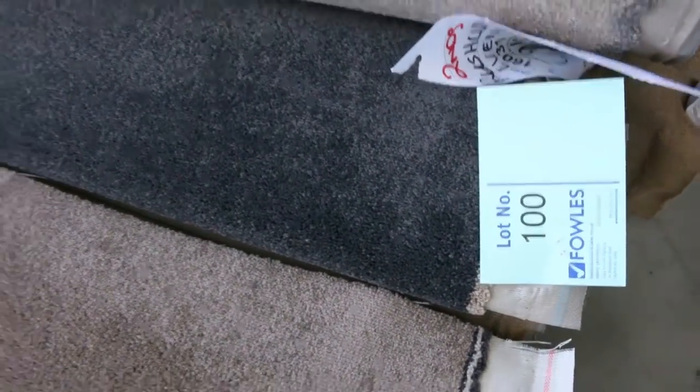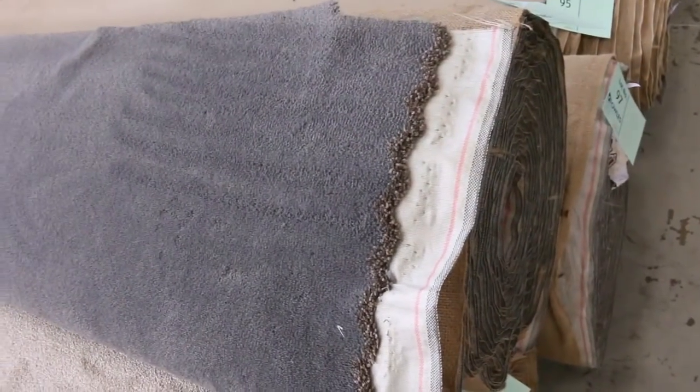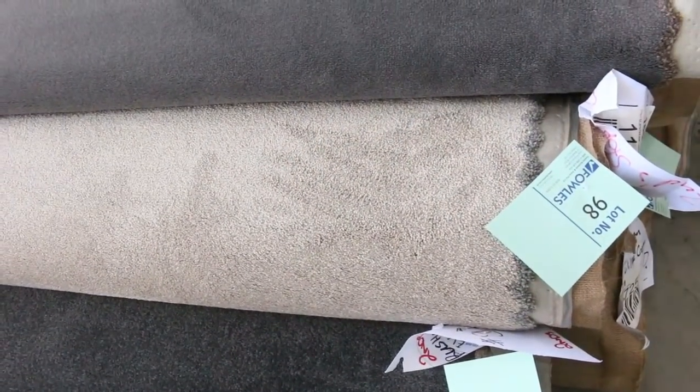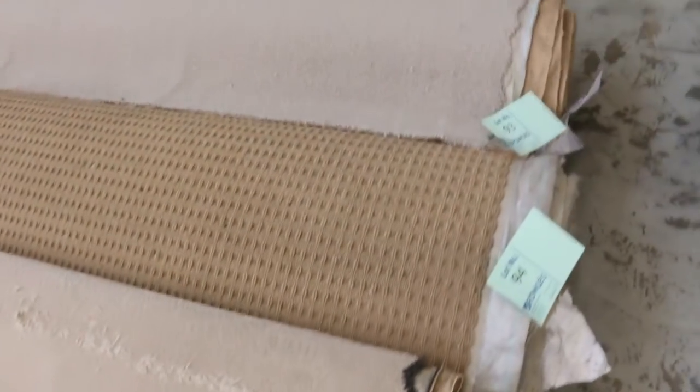We've got the really dark charcoal, close-to-black solution dyed nylon twist pile there — nice quantities of that one. Plenty of plush piles and twist piles to get through — lot number 100 is a nice charcoal twist pile. Lot number 96 and 97 in grey — that's a solution dyed nylon plush pile, great colour, will probably sell for around $40 to $50. And lot number 98 is actually a 75 ounce carpet — top of the range solution dyed nylon. Lot number 98 and 99 are the same — we'll sell them for whatever we get, even if it's only $25 a metre, they're going to be awesome buying.